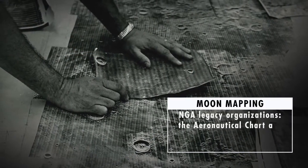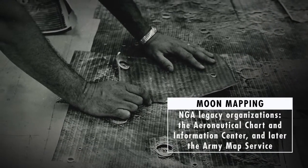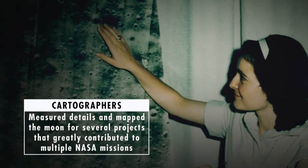NGA legacy organizations, the Aeronautical Chart and Information Center, and later the Army Map Service, measured details and mapped the moon for several projects that greatly contributed to multiple NASA missions.